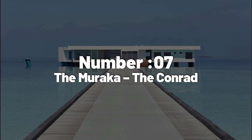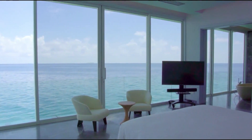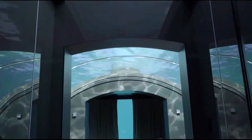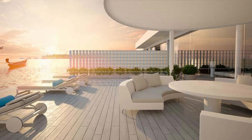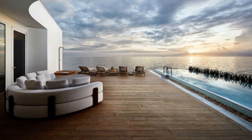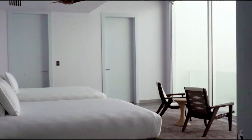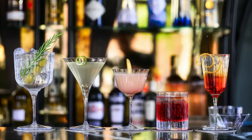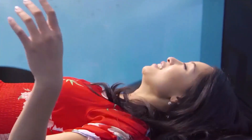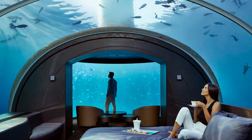Number 7: The Muraka, The Conrad. Ranked seventh among the world's priciest hotels is The Muraka. Situated in The Conrad in the Maldives, it claims the title of the first underwater hotel suite globally. The two-story Muraka's lower level rests about 16 feet beneath the Indian Ocean surface. For $50,000 per night, guests receive an automatic upgrade to Hilton Diamond status, access to a private chef, bar, gym, butler, and infinity pool. A four-night minimum stay rule applies, making the total cost around $200,000 if you're truly eager to experience it.